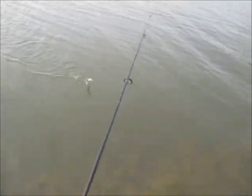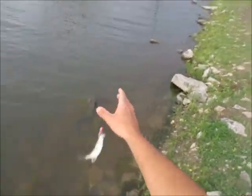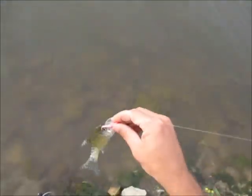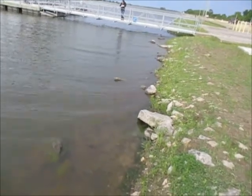Got one. Same thing — stunted crappies. Four inches. Be a good place if you want to stock your own pond — just come here and catch a bunch of these and put them in there.